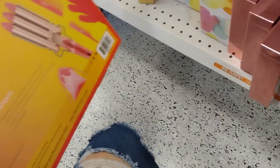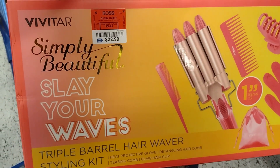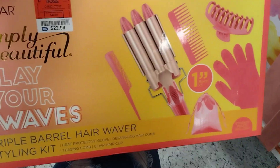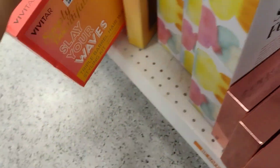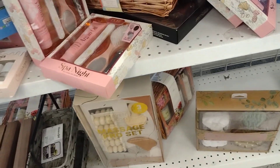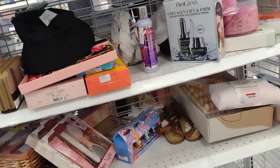Let's see this one — this one is $22.89. It's got the crimp iron. Look at all these pieces, guys, for only $22. Not bad at all!